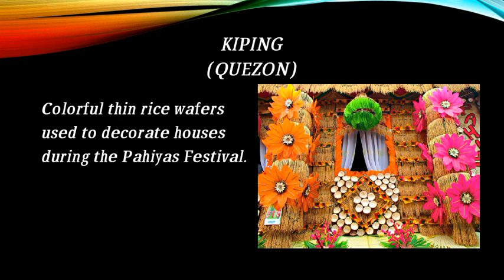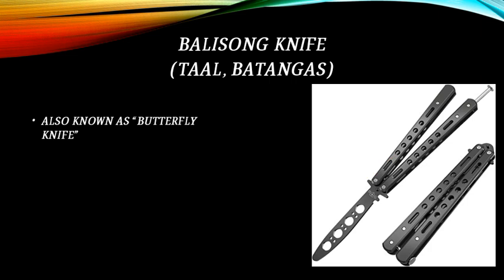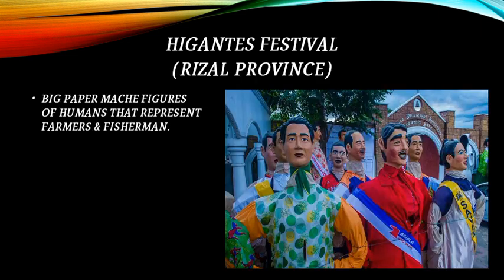Colorful thin rice wafers, known as kiping, are used to decorate houses during the Pahiyas Festival. The Balisong knife from Taal, Batangas, also known as the Butterfly Knife, is a traditional craft. The Higantes Festival in Rizal Province features big papier-mâché figures of humans representing farmers and fishermen.